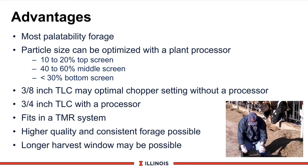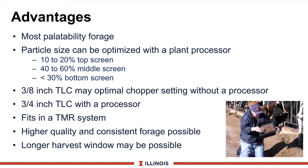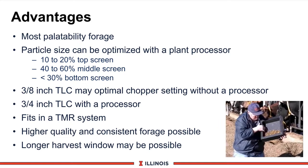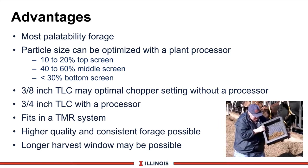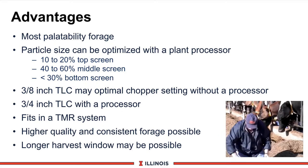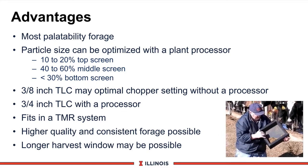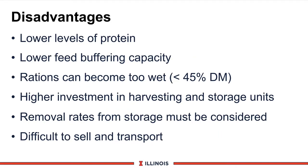Another advantage of corn silage is high quality and consistent forage because we can extend the forage window, usually seven days to two weeks, unless we have a killing frost or drought conditions. We can also extend the harvest window by changing maturity dates. Like any other forage system, there certainly are disadvantages.